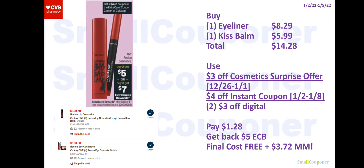For Revlon, it's buy two get a $5 extra buck, or buy three get a $7 extra buck, with a limit of $7. This is a tier extra buck deal so it does not track — make sure you get two or three in one transaction. Getting two is the better deal. You can buy one eyeliner for $8.29 and one Kiss Bomb for $5.99. The $3 off digital is attaching to the Kiss Bomb even though it says it excludes it — so it is a glitch. Use the $3 off cosmetics surprise offer, $4 off instant coupon, and two $3 off digitals — one for the eye product and one for the lip product. You'll pay $1.28, get back a $5 extra buck, and your final cost is free and a $3.72 moneymaker.